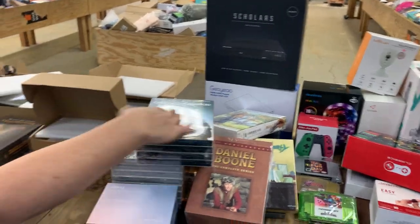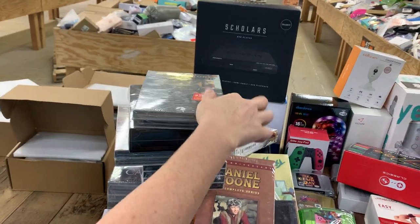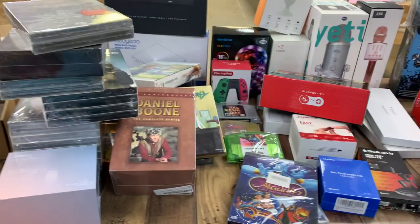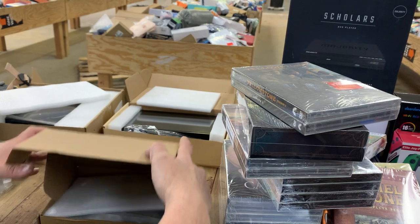We've got Jack Ryan Season 2, Aladdin, Yellowstone Seasons 1 through 3, and Yellowstone Seasons 1 and 2 — lots of great TV sets to gift. Also a backup camera for your car, like a baby monitor type deal.